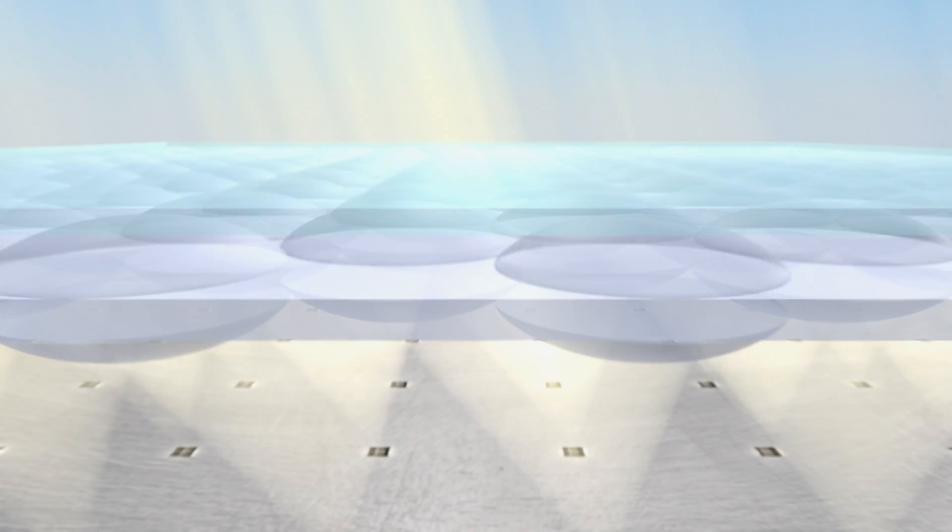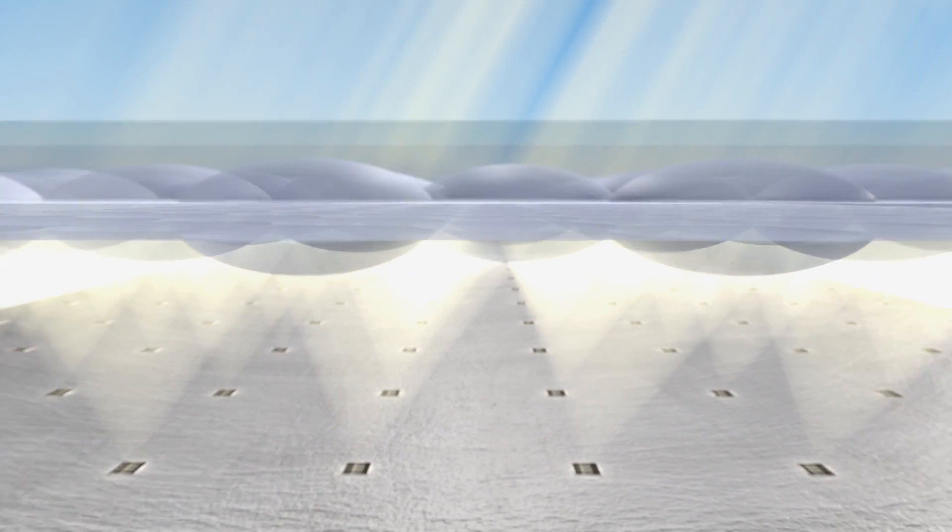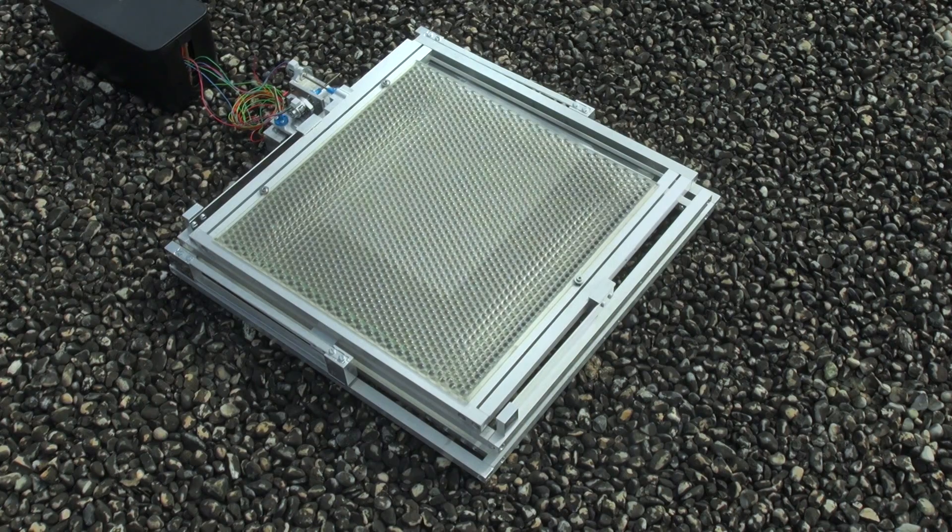We have a mechanical structure to translate the lens array above the solar cells and to keep the focus on the solar cell during the entire day.